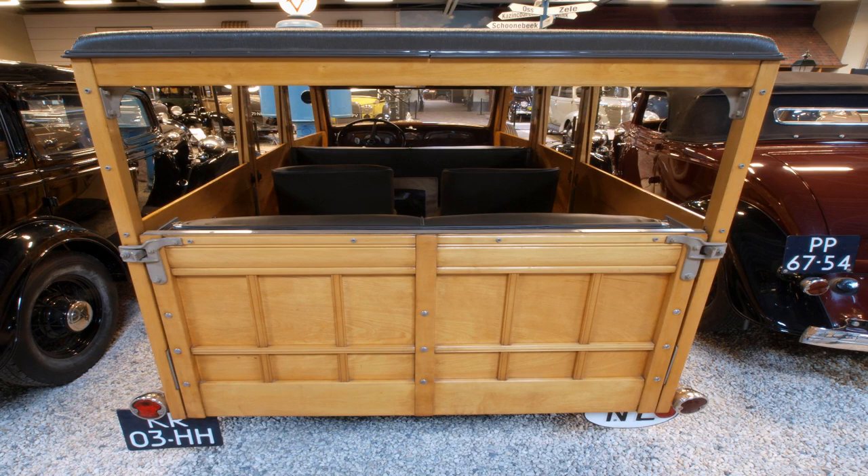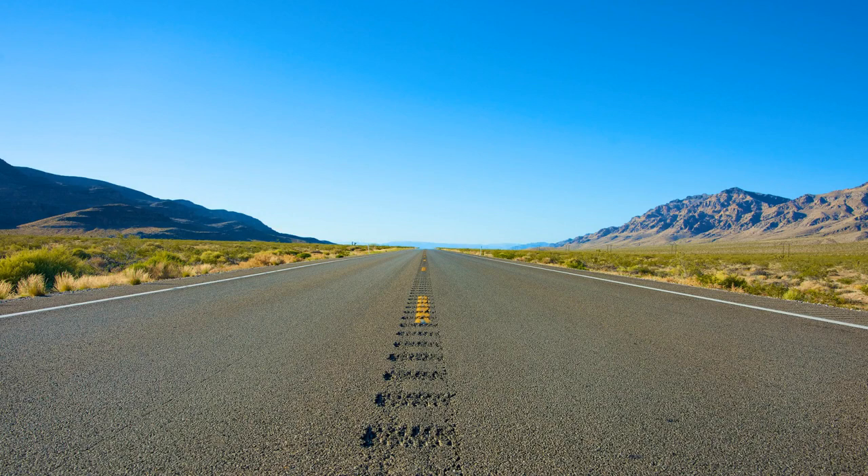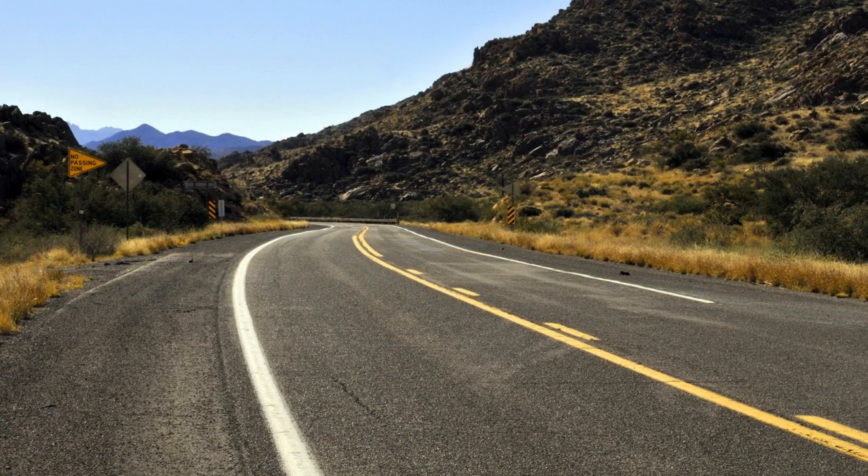In addition to more seating, station wagons in the 1930s also featured more powerful engines, which made it possible for families to travel longer distances at higher speeds. In North America, this was made possible by the construction of new highways, such as the Pennsylvania Turnpike and Route 66, which provided better access to various locations.